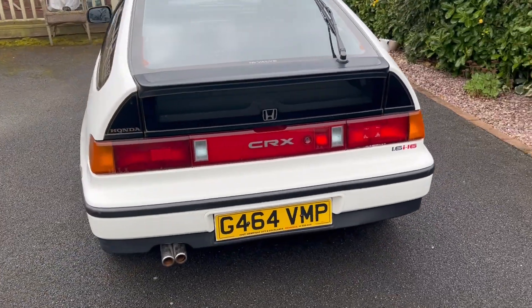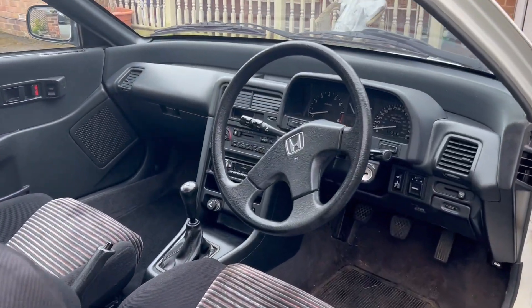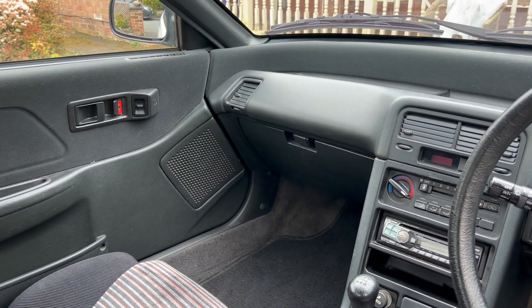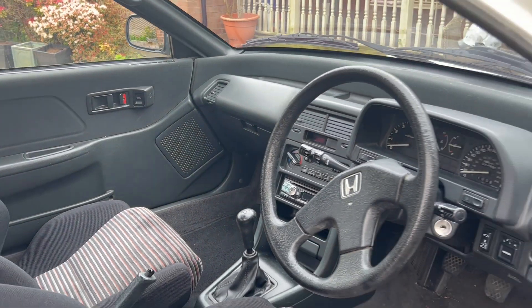From single-family ownership since 1990 and three owners from new, it is supplied with the original book pack including a stamped service book. It is a rare and highly original survivor that was supplied new to the UK market in 1989.